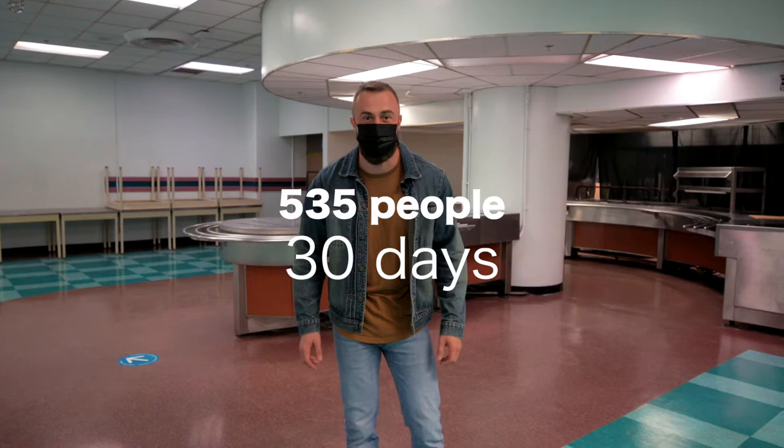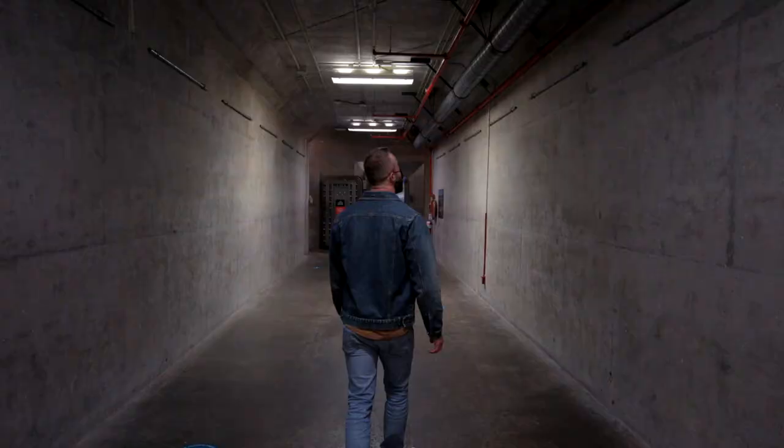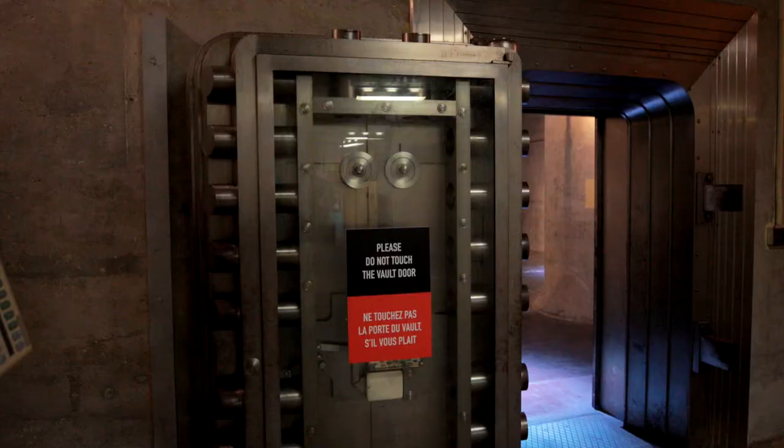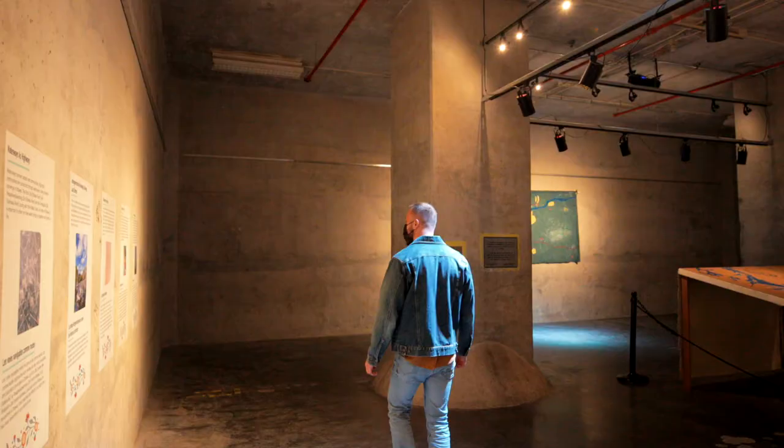This place is huge. This is the Bank of Canada vault — look at the size of this door. The Diefenbunker is open year-round and you can book your tickets online. Come check it out.